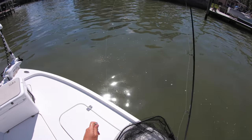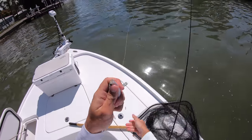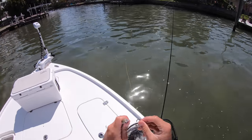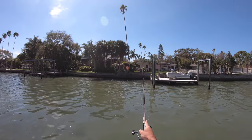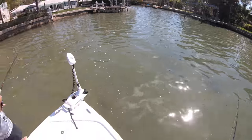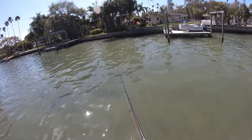I apologize for not recording the eat and literally all the fight, but that was just a 23 inch redfish that we got on these greenies. Greenbacks are fun, I forgot how fun they are.